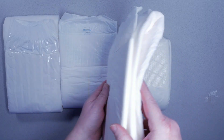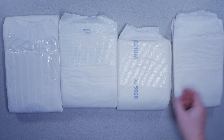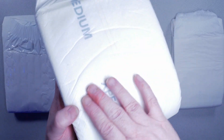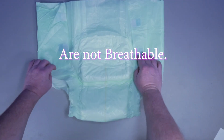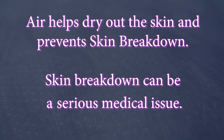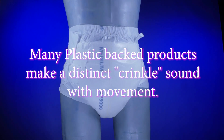There are many variations of plastic-backed products. They will differ on texture and stretch, but for the most part be very similar in form and function. The negatives of plastic-backed products are that they are not breathable — they do not allow fresh air to contact the skin — and this is a negative to skin health, as air helps dry out the skin and helps prevent skin breakdown. Many plastic-backed products have a distinct crinkle sound when worn that can be heard when walking, even through layers of clothing.